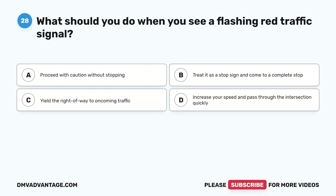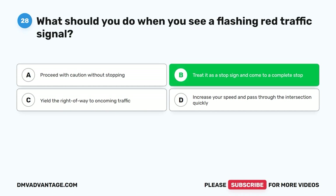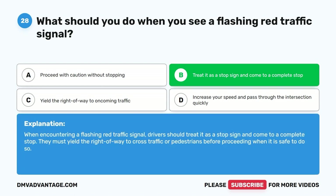Question 28: What should you do when you see a flashing red traffic signal? A. Proceed with caution without stopping. B. Treat it as a stop sign and come to a complete stop. C. Yield the right of way to oncoming traffic. D. Increase your speed and pass through the intersection quickly. The correct answer is B, treat it as a stop sign and come to a complete stop. When encountering a flashing red traffic signal, drivers should treat it as a stop sign, come to a complete stop, and yield the right of way to cross traffic or pedestrians before proceeding when it is safe to do so.